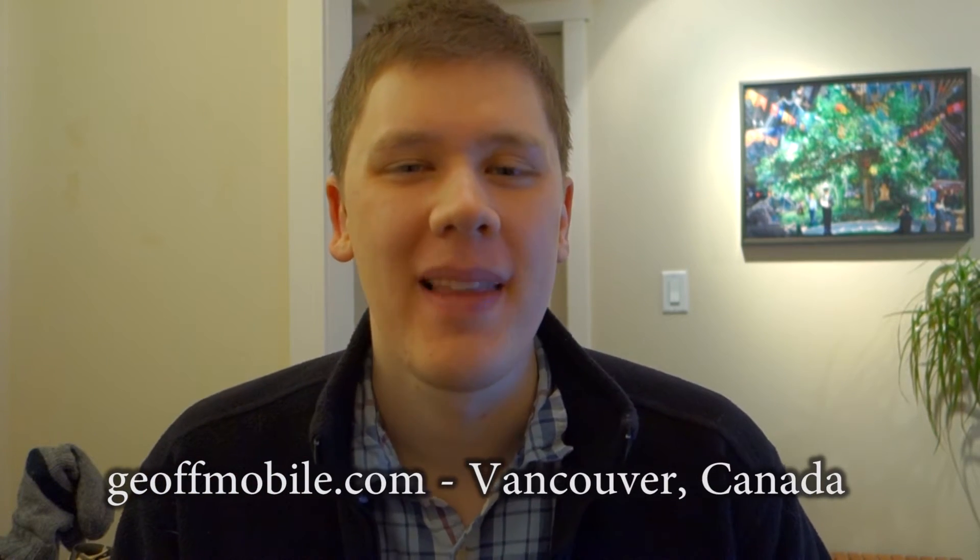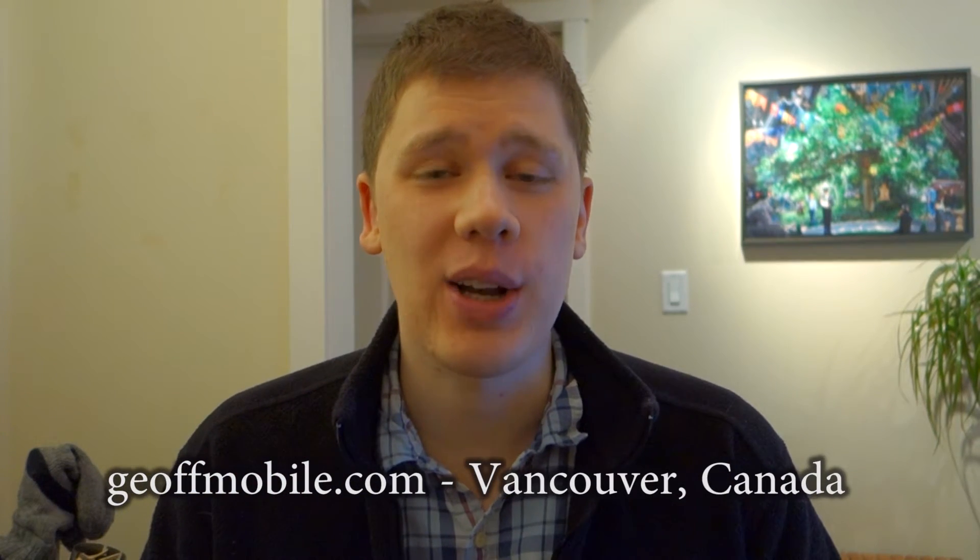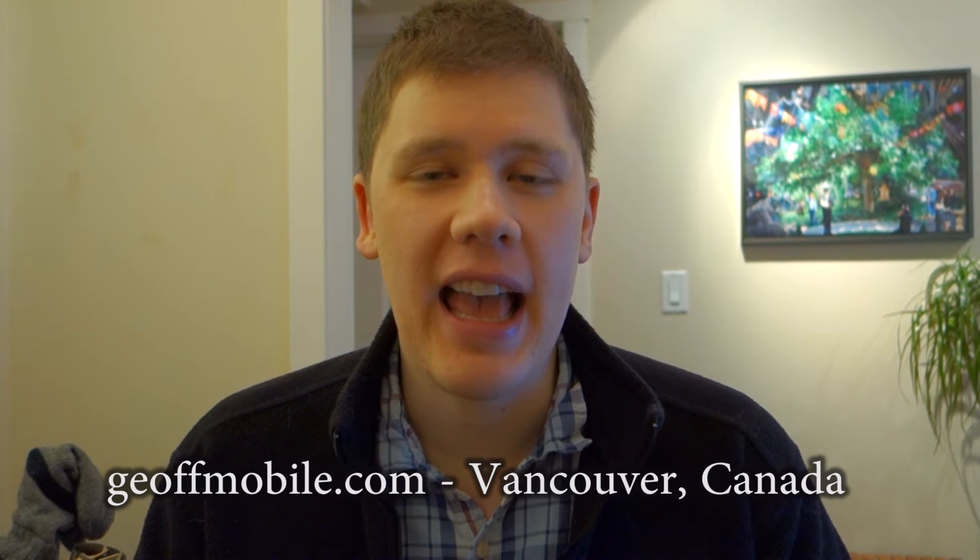Hi there everyone on YouTube. This is Jeff from jeffmobile.com. I want to show you today a really useful feature of an Android cell phone that will let you write notes to yourself by using your voice.